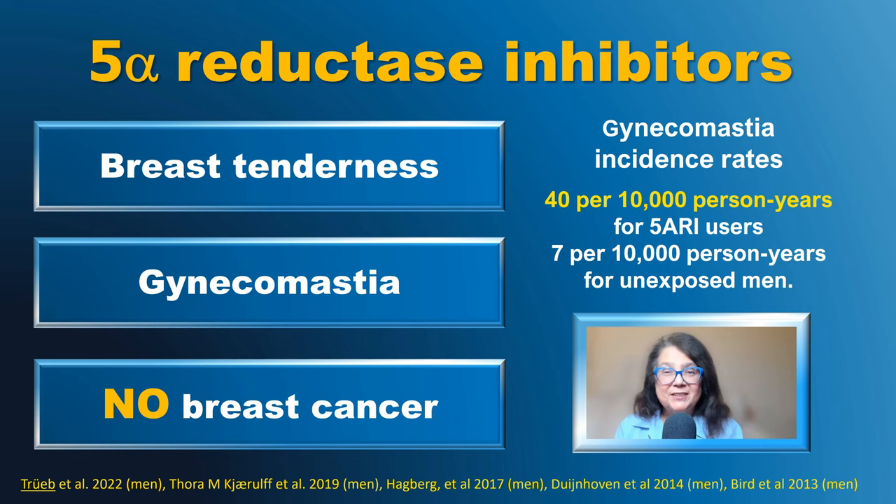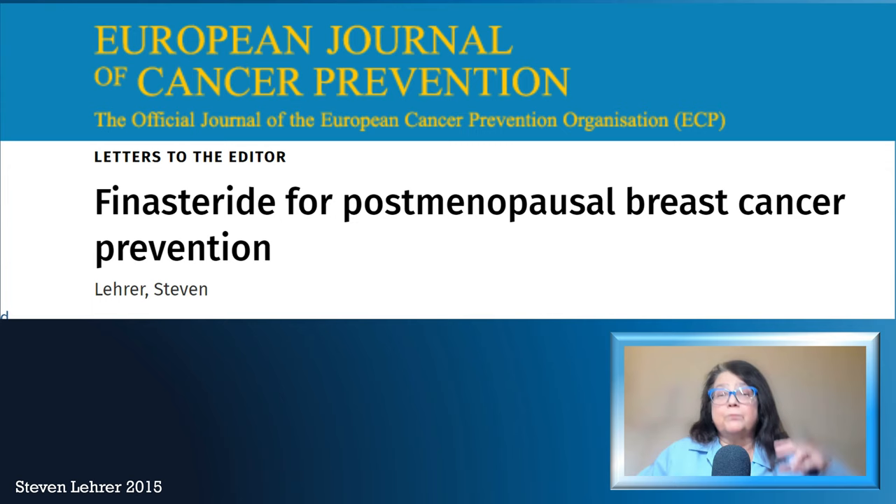Over 20 years ago, there was a publication referring to two cases of men who developed breast cancer while being treated with finasteride — one of whom had developed the breast cancer before starting finasteride. This started the discussion about possible breast cancer risk. Multiple studies have since clarified that finasteride and dutasteride may cause some increased breast tenderness and rare gynecomastia — about 40 per 10,000 person-years of treatment — but 5-alpha reductase inhibitors are not associated with breast cancer in men. There have been no cases of breast cancer in women treated with finasteride or dutasteride, and no studies on this topic.